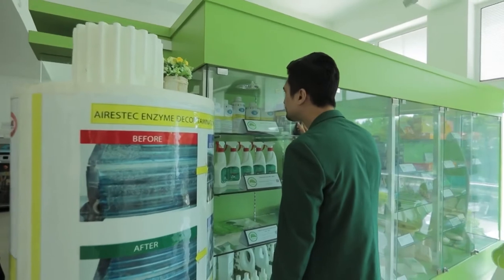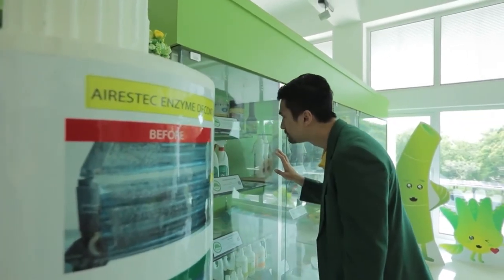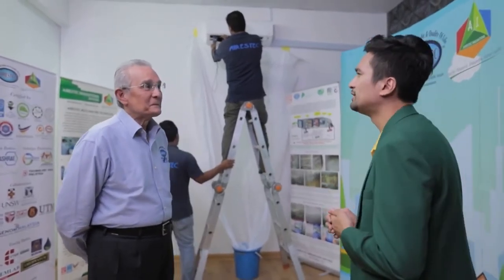Enter nanotechnology, which is being applied to cleaning solutions for air conditioners. With us, we have Mr. William. He is the founder and managing director of Aristec Innovations Sdn. Bhd. This company produces bioactive microorganisms and zymetic coil decontamination cleaner, which is a solution that specializes in cleaning air-con coil. Mr. William, why do we need to clean our air conditioner?